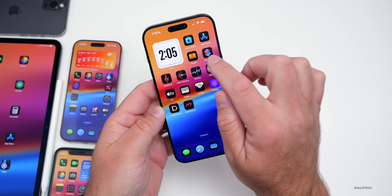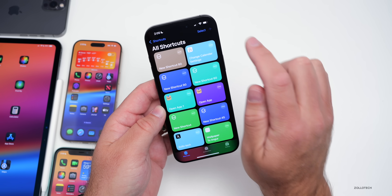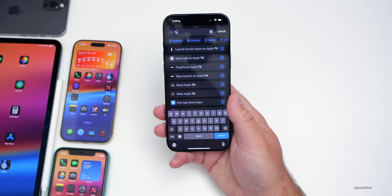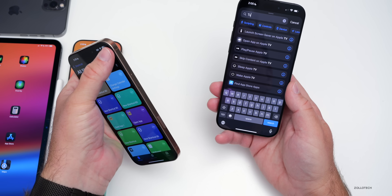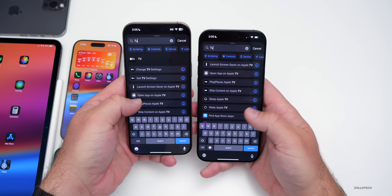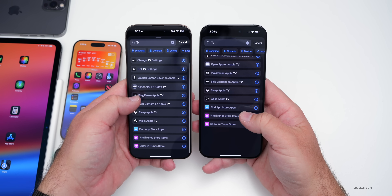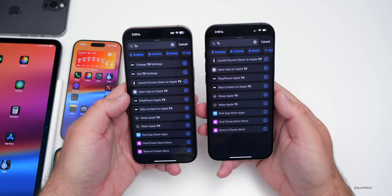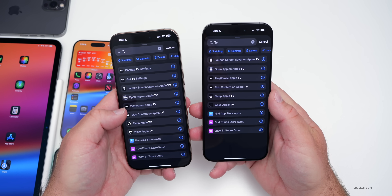With iOS 18.4, Apple has added quite a few new shortcuts, however they've removed some in beta 4. If you go into Shortcuts and search for 'TV' when adding an action, you can see quite a few options, but comparing beta 3 side by side with beta 4, there are noticeably fewer options in beta 4. Hopefully Apple will bring those back by the time it releases to the public.